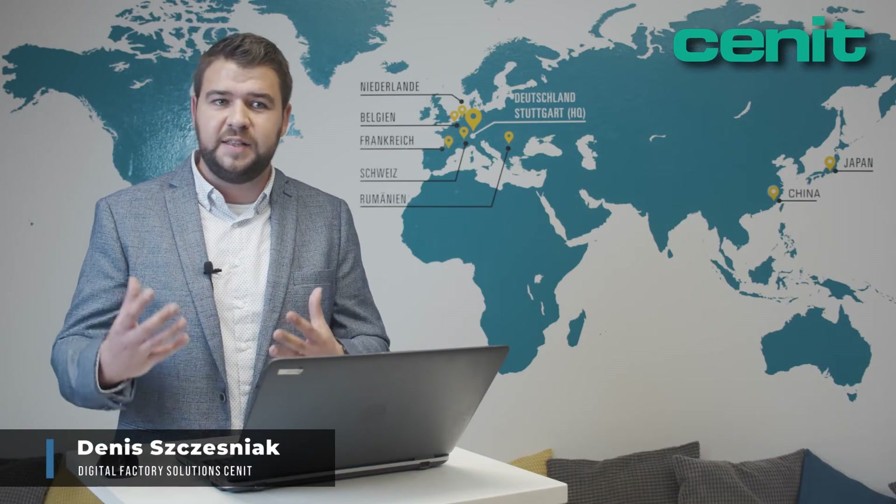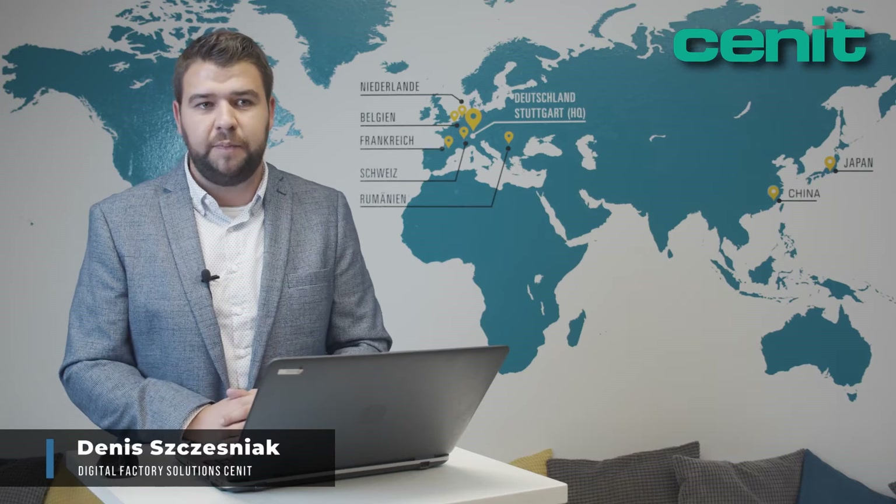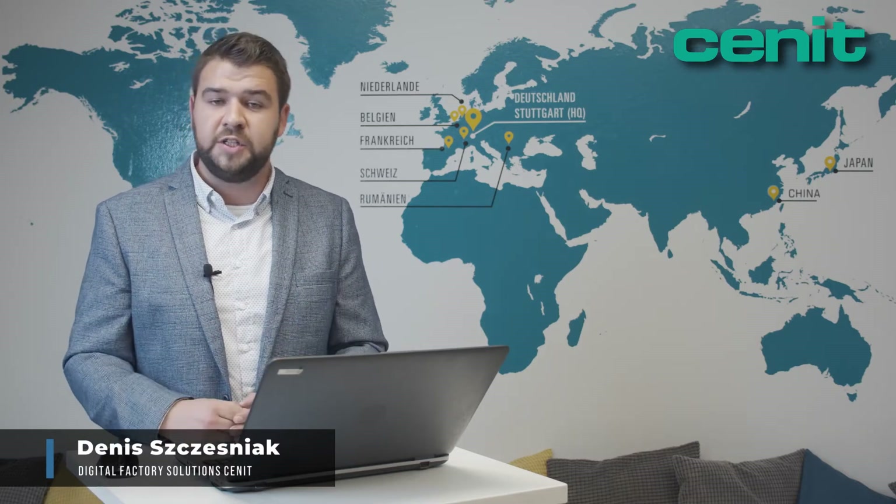With the help of a modern and innovative software solution, the entire production process, from the first customer inquiry to the start of production, can be done much more efficiently. My name is Dennis Czesniak and I'm working for Synit for 4 years, supporting our customers all around Europe with the FastSuit Edition 2 solution.